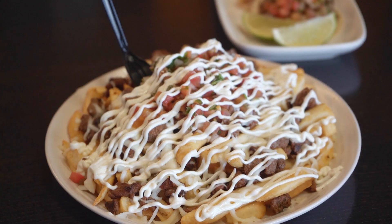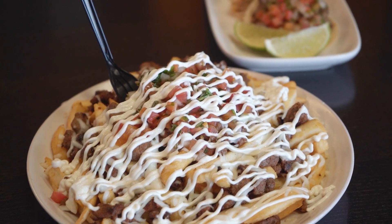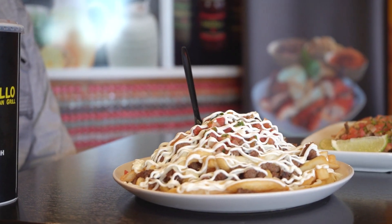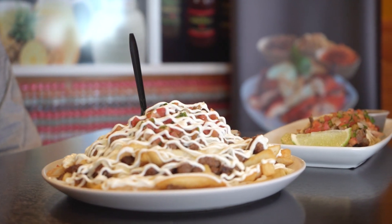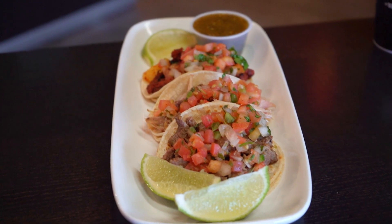Okay, what do we have here? Right here we have the carne asada fries — French fries with carne asada, melted cheese, pico de gallo, and sour cream — and three tacos, one of each kind we have. We have the al pastor marinated pork, grilled chicken, and carne asada.